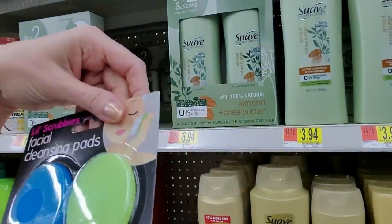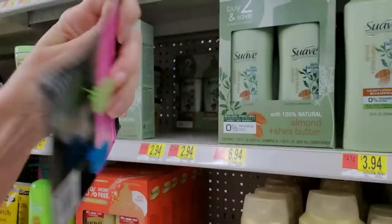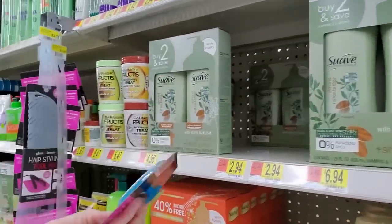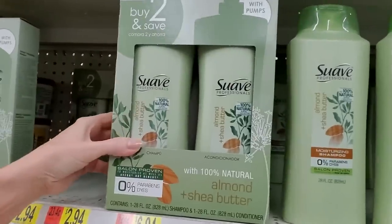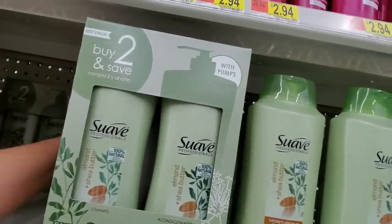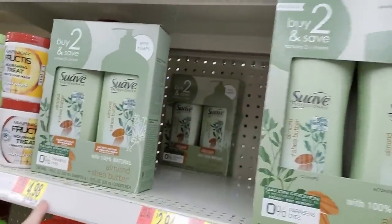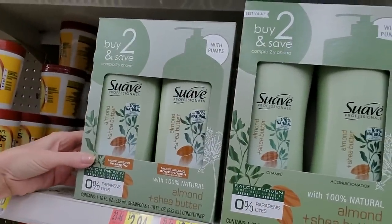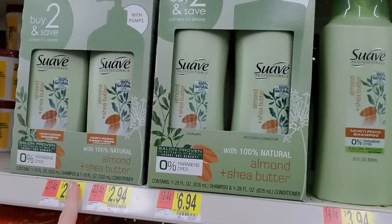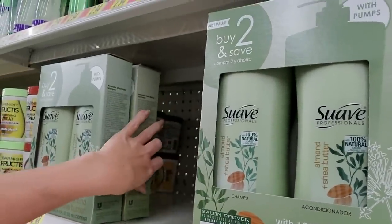And a thing — facial cleansing pads. Neat, you hold them with the little thingy on the back. Let's stick it up there. Almond and shea butter — you can buy two and save. The difference is these are smaller: 18 ounces and 28 ounces, and they come with pumps, which is cool.